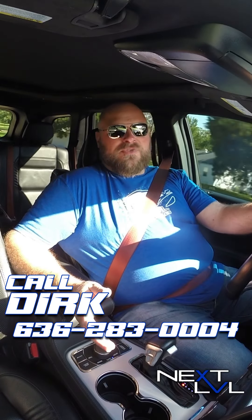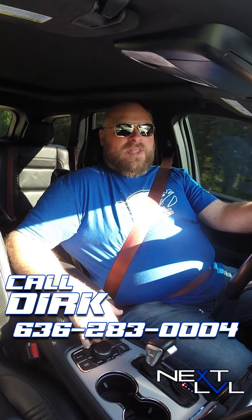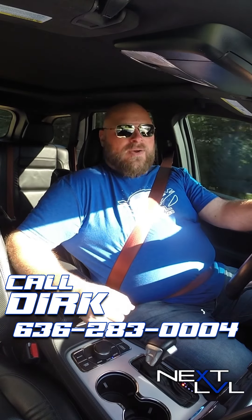You know how we do things down here at Next Level — we get the cool stuff, we get the unique cars, and we sell them. We're not collectors. We've got to move this on to somebody who's going to love it, who's going to really enjoy it and put it through the paces — use it for what it was built for. So, give us a call down here: 636-283-0004. My name is Dirk. If you have any questions, I'd be happy to help you. Come get this 1,000 horsepower Jeep Grand Cherokee Trackhawk.